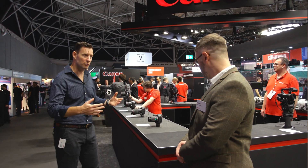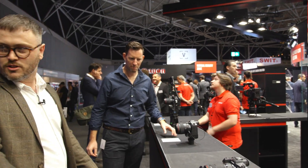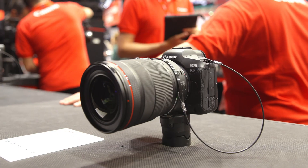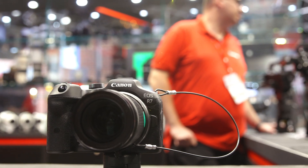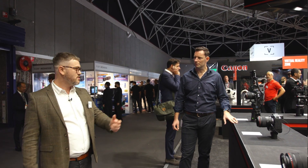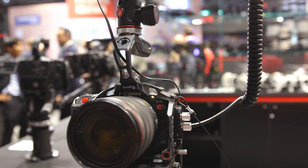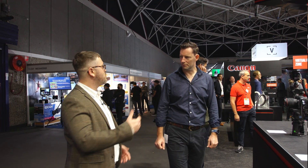So here we have our mirrorless section. We've got the ever-popular R5, the R3 which launched last year, the new EOS R7 with the APS-C sensor and new lens, and of course the first hybrid stills and video camera — the EOS R5C, launched at the beginning of this year. It offers really powerful 8K video and 45-megapixel stills — a very powerful package for those wanting to shoot both stills and video, perfect for wedding videographers and people who need to switch between the two quickly.